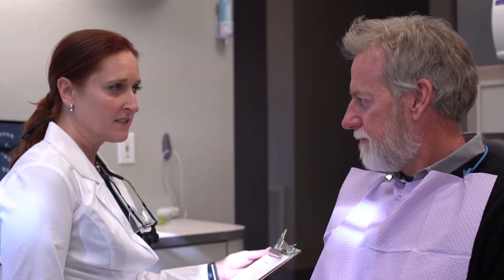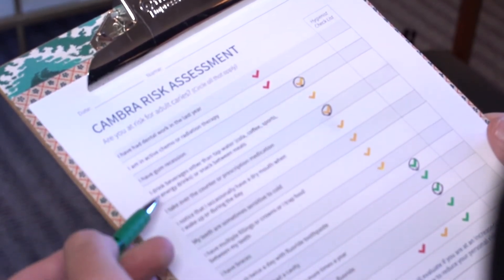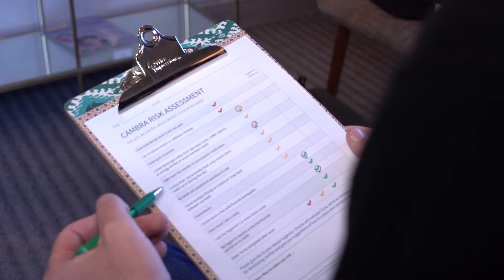Well John, thank you for coming in today and thank you for filling out the waiting room assessment form. After your exam today I can confirm you have five areas where you have exposed root surfaces, and like we discussed, the exposed root surfaces are at a greater risk of getting decay than your enamel is. So I'm going to suggest that we do a fluoride varnish application on you twice a year and that's going to help you prevent getting any cavities on those exposed root surfaces.